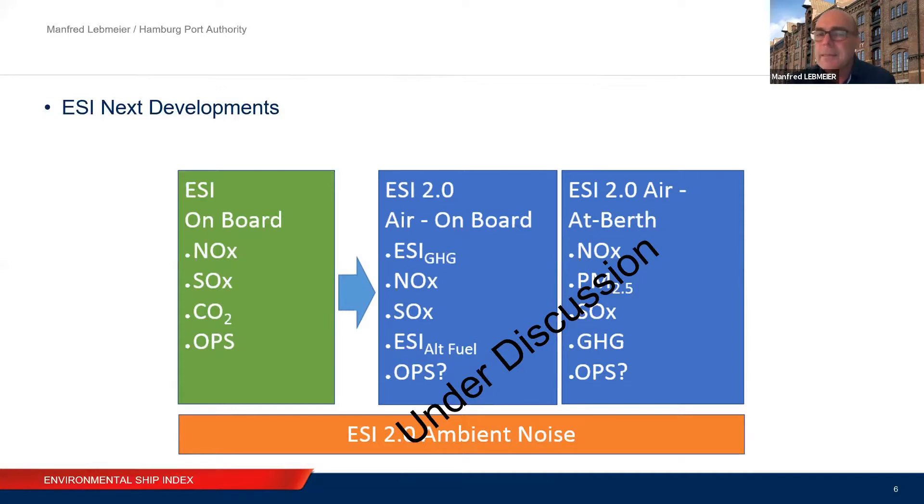The same discussion applies to ESI Noise. The port of Hamburg is a port in the middle of the city, and noise is a really hot topic. So we developed together with other ports a framework to measure the noise of vessels and integrated it into ESI — ESI Noise. Now we have a tool to know which vessels are silent and which are noisy, and a tool to attract silent vessels and to discuss measures to reduce noise from noisy vessels.